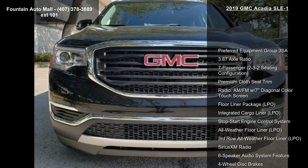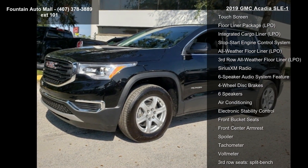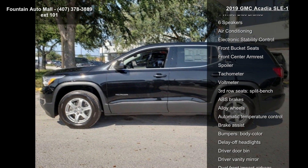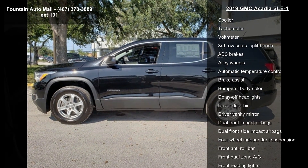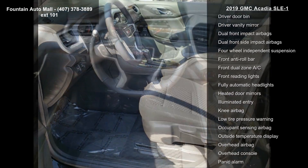Enjoy these notable features: preferred equipment group 3SA, 3.87 axle ratio, 7 passenger, 2-3-2 seating configuration, premium cloth seat trim, radio AM-FM with 7 diagonal color touchscreen.